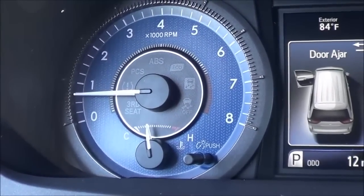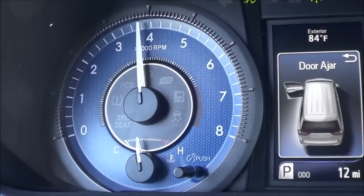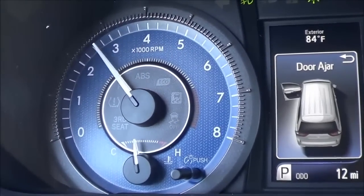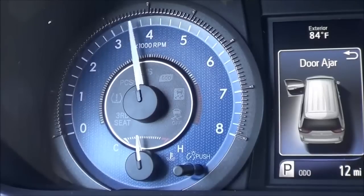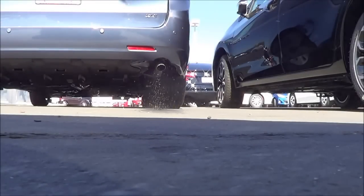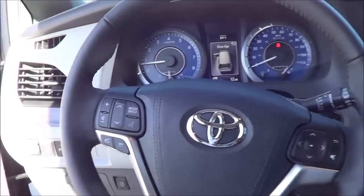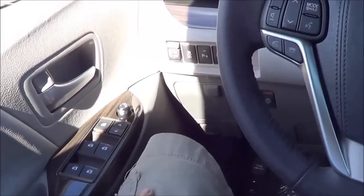Let's go ahead and rev up the 3.5L V6. Very nice — not bad sounding at all.